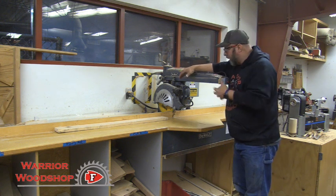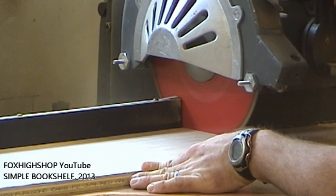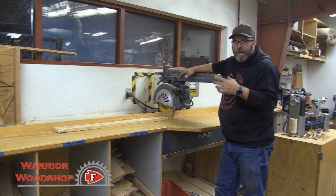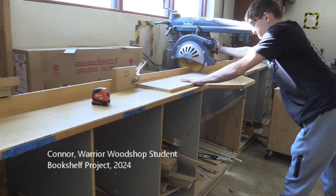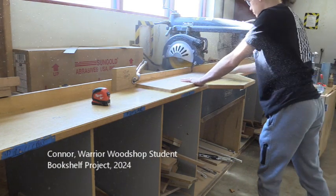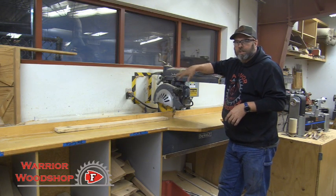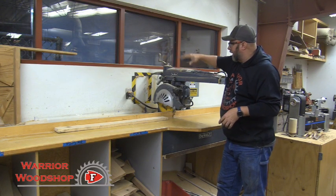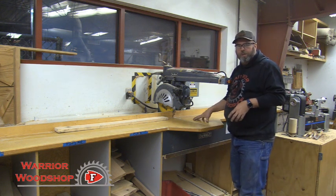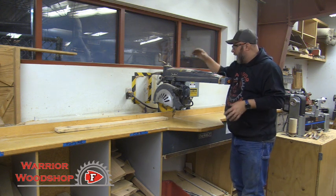What can it do? It cross cuts just like a miter saw — hence why the miter saw replaced it — but the cross cutting capacity is a lot larger, which is one reason we still use it. Here at the Warrior Wood Shop we have a 16 inch cross cut capacity. The radial arm saw can also cross cut at any particular angle, but it's going to make grooves in the table, so we restrict ours to 90 degree cuts.